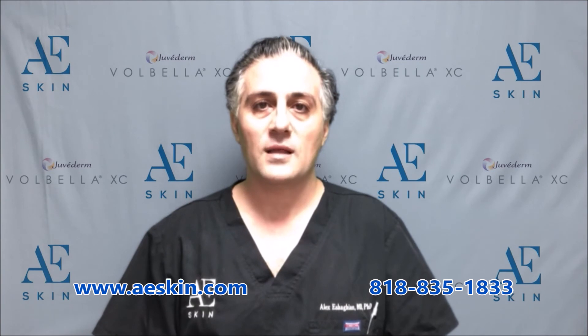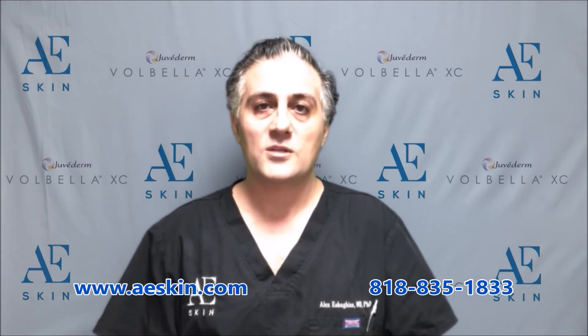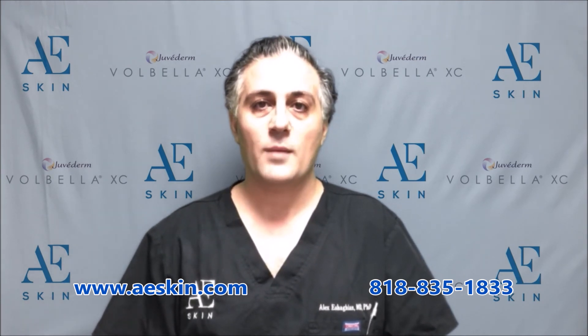When Volbella is used in the lips, the results are very natural and subtle, which is what most people prefer nowadays. The times of having huge lips have come and gone.